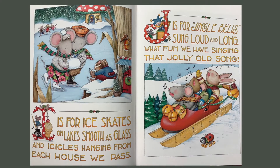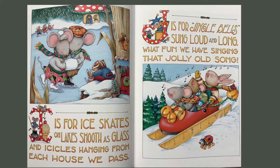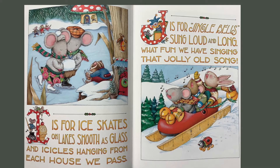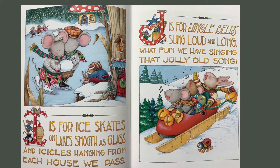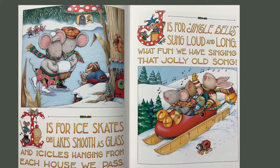I is for ice skates on lakes smooth as glass, and icicles hanging from each house we pass. J is for jingle bells sung loud and long. What fun we have singing that jolly old song.